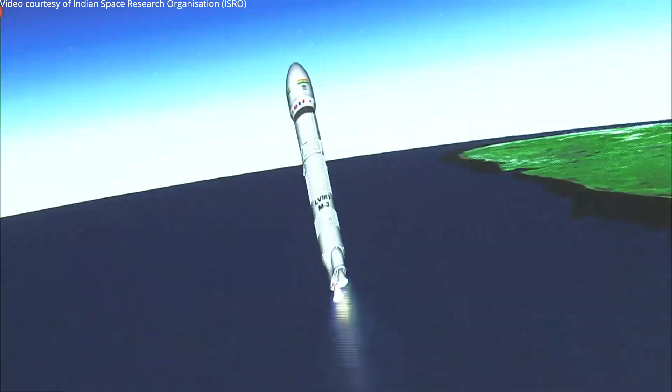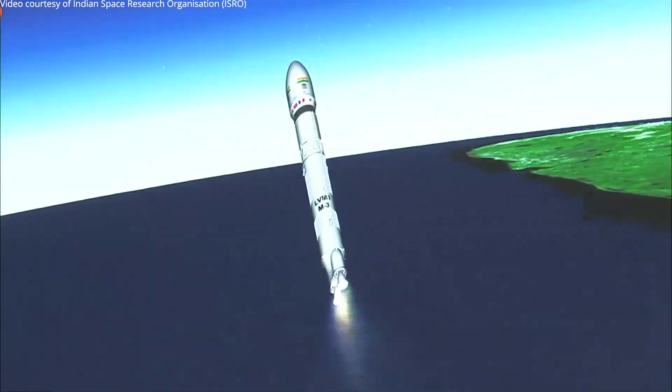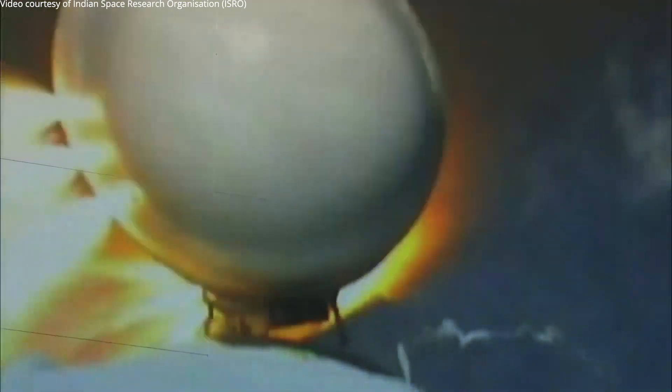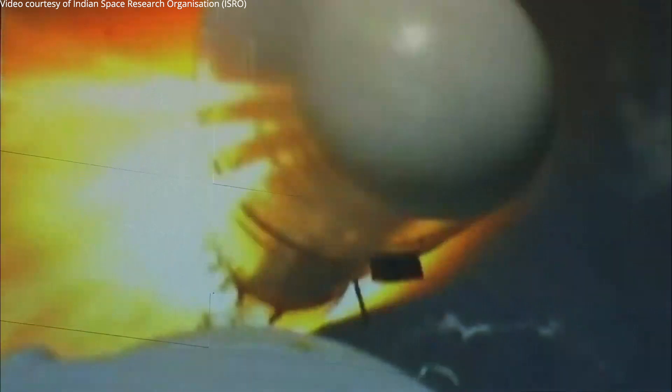In a few seconds we will witness the separation of the S200 stages. S200 stages are separated. Yes, the S200 boosters have been separated. The L110 stage has ignited and is taking the vehicle towards its intended orbit. On your TV screens, the visuals from the onboard camera showing the separation event of the S200 boosters.